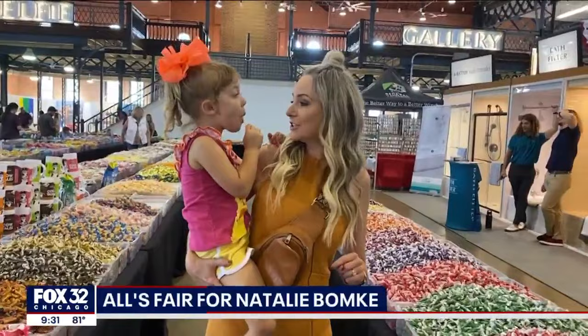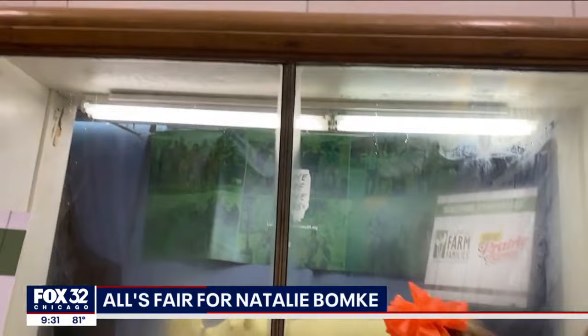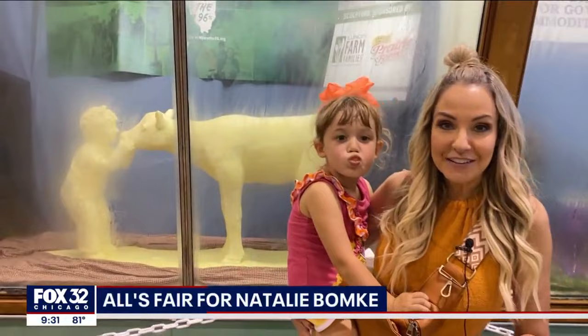And no visit to the Illinois State Fair is complete without a trip to see the butter cow. And this year for the first time, there's a miniature version that you can check out. Don't worry, there's still time — the Illinois State Fair runs through August 20th.